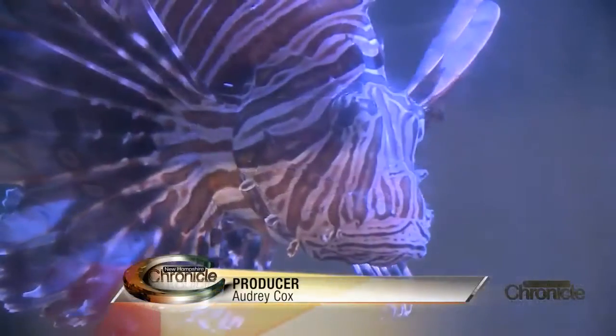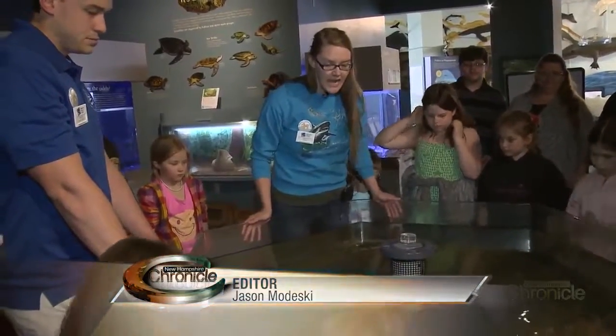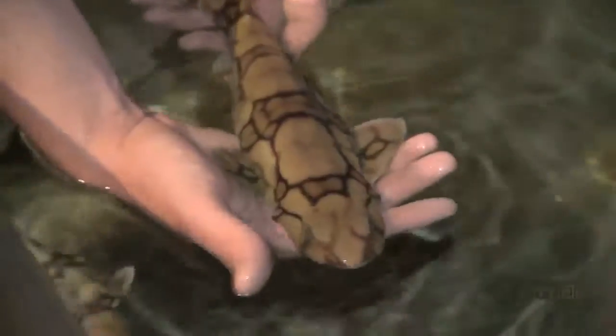Learning about our ocean and the sea life that lives in the Gulf of Maine by exploring, observing, and listening. I want you guys to take a look because these guys have a particular name: chain cat sharks. If you look at the pattern on their body, do you notice that they have these nice dark chains all over their body?